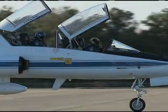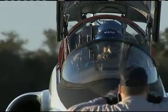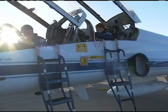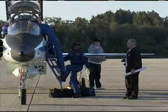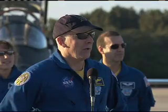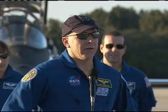The STS-131 crew arrived at the Kennedy Space Center on Monday, March 1st, for a week of standard pre-launch training and a full dress launch rehearsal known as the Terminal Countdown Demonstration Test. We're really looking forward to our dress rehearsal for launch, our TCDT, here this week. We're looking forward to seeing Discovery roll out to the pad later in the week as well.